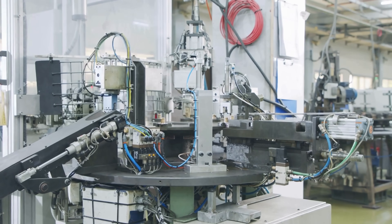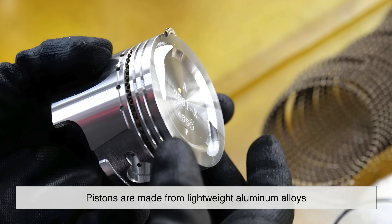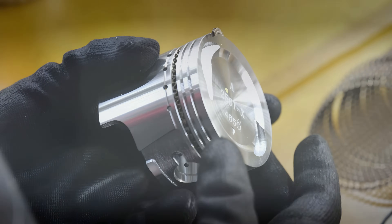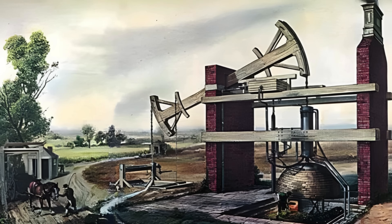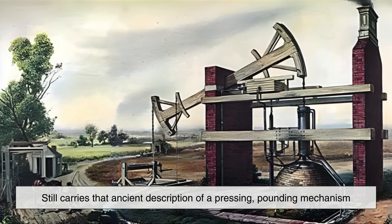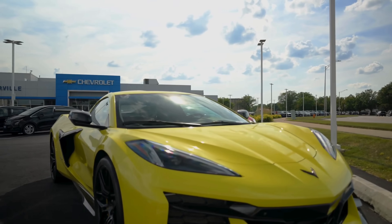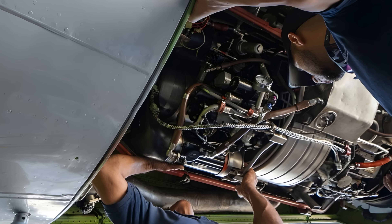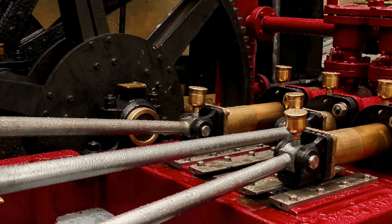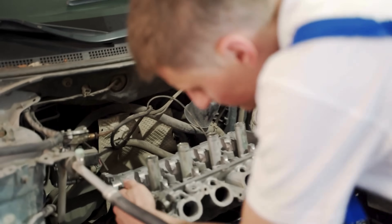As technology advanced, pistons became even more refined and crucial. Today, pistons are made from lightweight aluminum alloys, precision machined to glide smoothly inside cylinders while sealing combustion pressure with piston rings. Their design may be modern, but the name still carries that ancient description of a pressing, pounding mechanism. Whether inside a turbocharged sports car, a massive diesel truck, a jet's auxiliary power unit, or even a small hydraulic device, the piston remains one of the most essential moving parts in human-made machines.